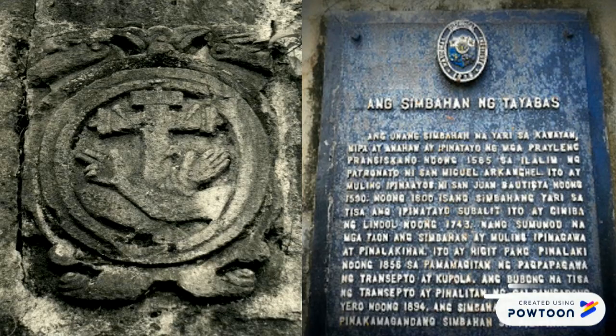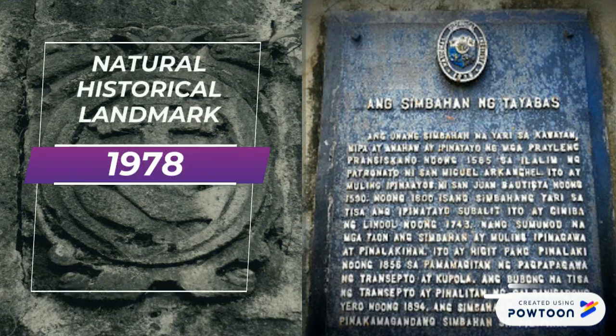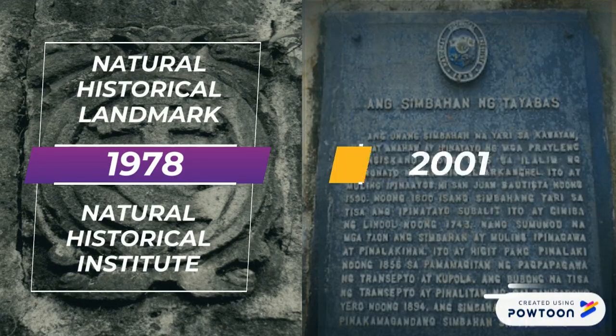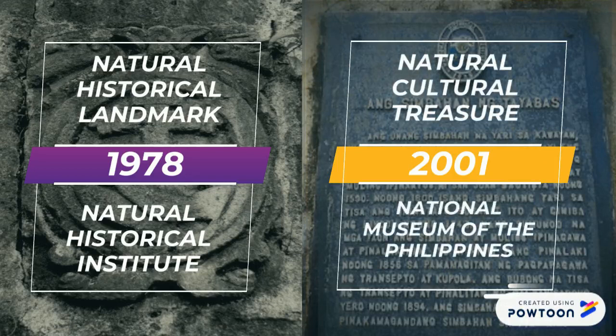After a few decades, in 1978, the Tayabas Church was declared a National Historical Landmark by the National Historical Institute. And in 2001, it was declared a National Cultural Treasure by the National Museum of the Philippines.